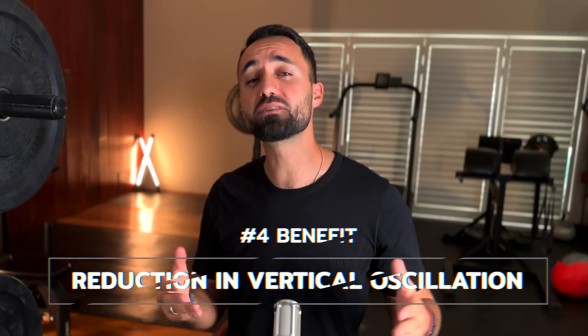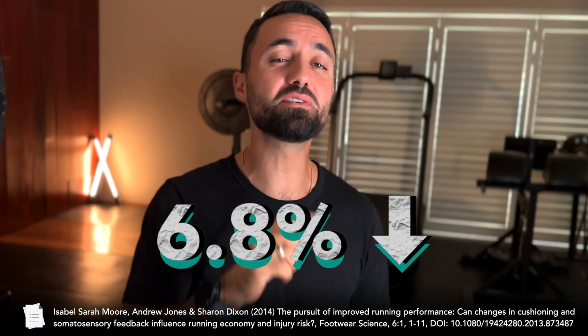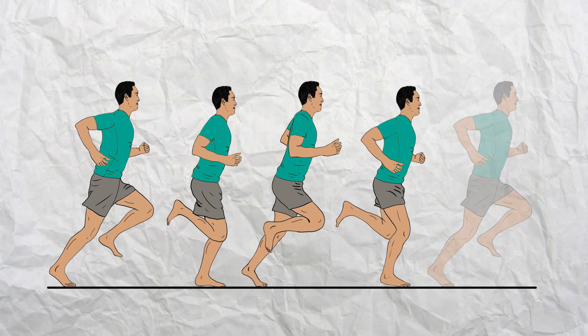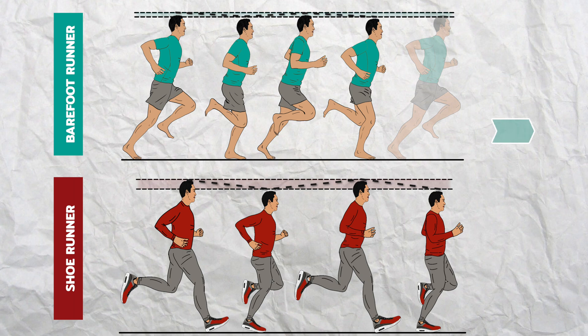When running without cushioned shoes, another change that occurs is that the amount of vertical motion between each step decreases — a 6.8% reduction according to a 2014 study. This means that barefoot runners have to work less against gravity; in other words, they are expending less energy moving up and down and conserving it for more forward motion, which is the intended goal.